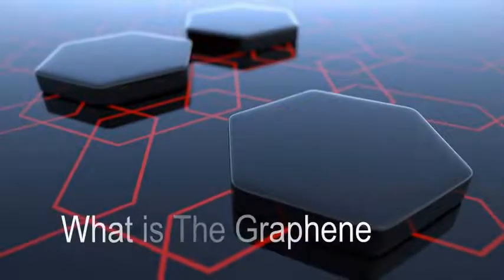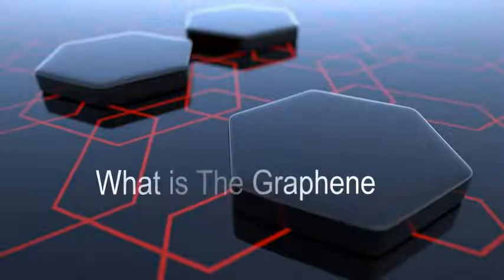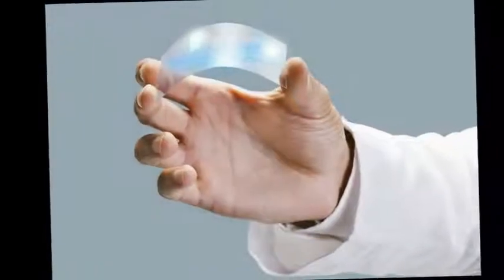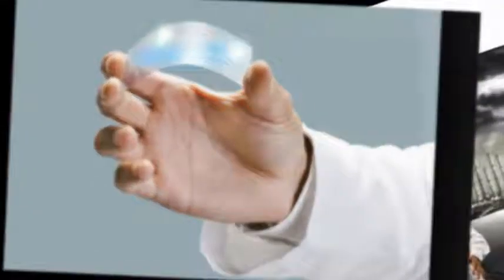Graphene is a thin layer of pure carbon. It is a single, tightly packed layer of carbon atoms that are bonded together in a hexagonal honeycomb lattice. Graphene conducts electricity more than 200 times more efficiently than silicon, and is widely used in supercapacitors and battery construction.